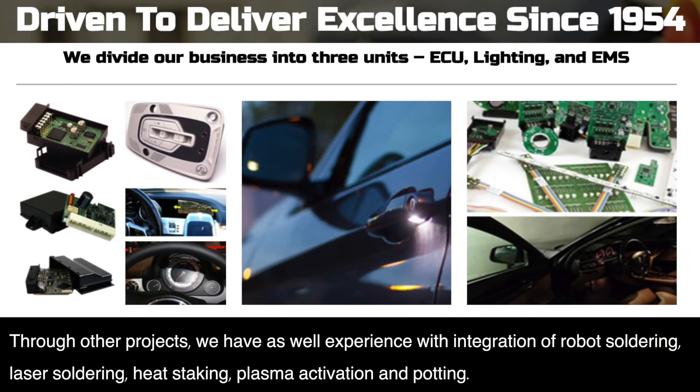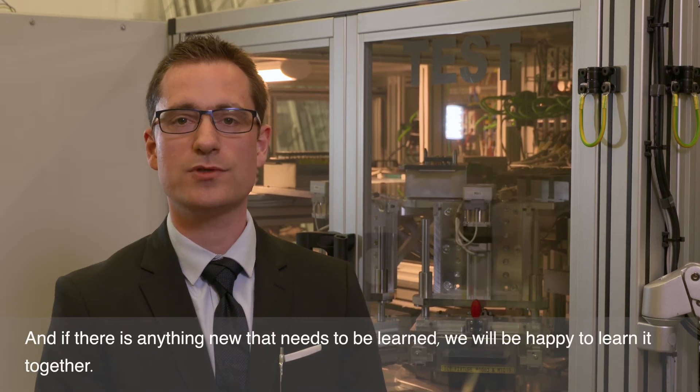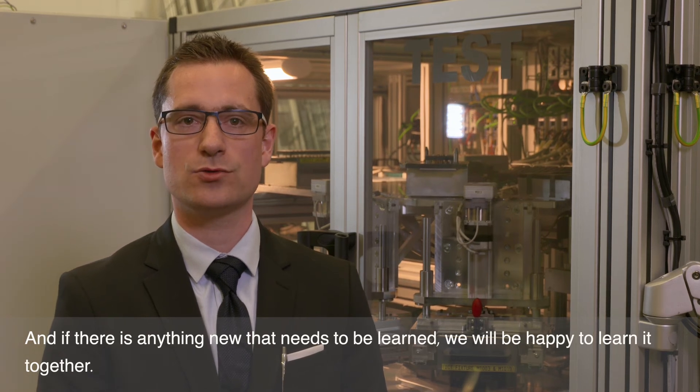Through other projects we have also gained experience with integration of robot soldering, laser soldering, heat staking, plasma activation and potting. Whatever your product is, it will be our pleasure to help you with its development and production. And if there is anything new that needs to be learned, we will be happy to learn it together.